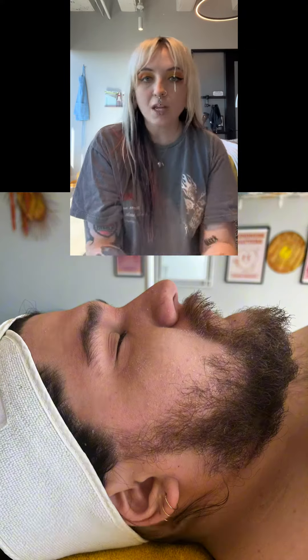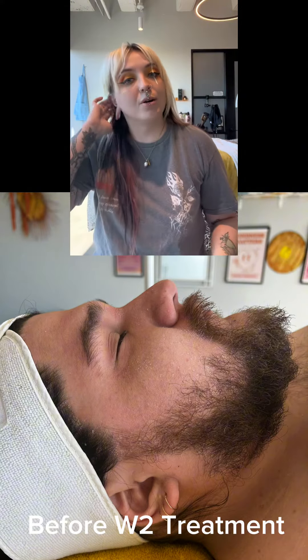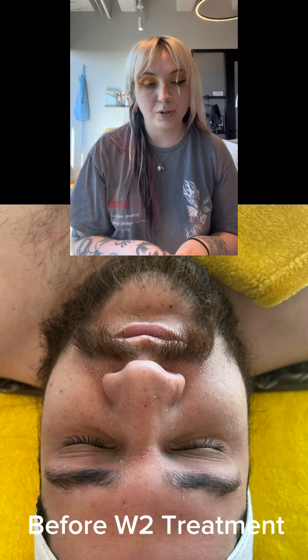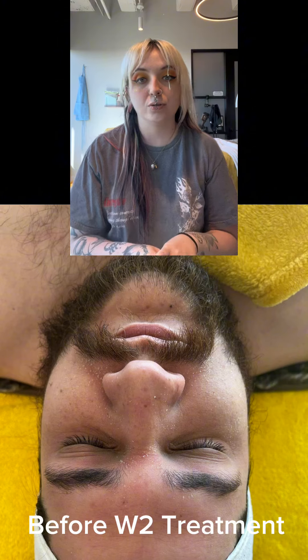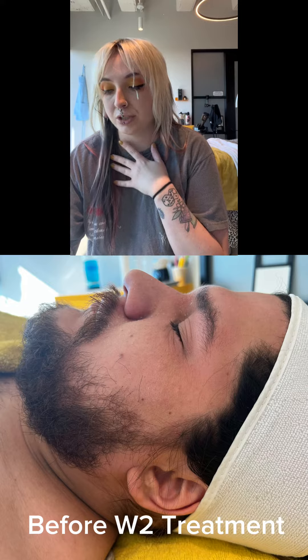However, that week in between, his skin was not having it. He was flaking everywhere on the face, barrier was completely stripped, and so we basically had to start over from square one on week two. So I'm looking at my notes here — I apologize.